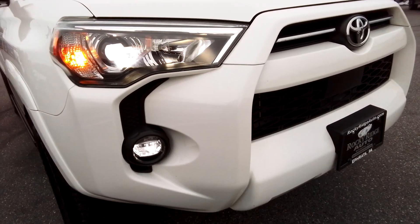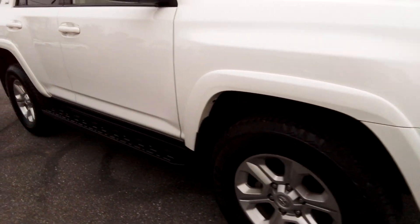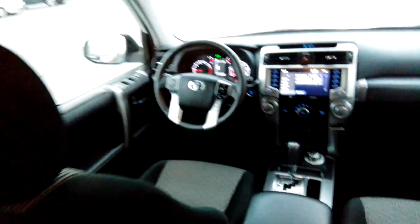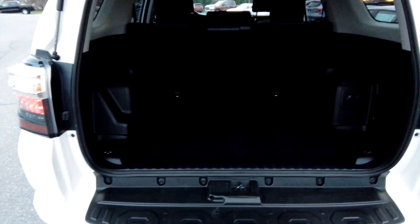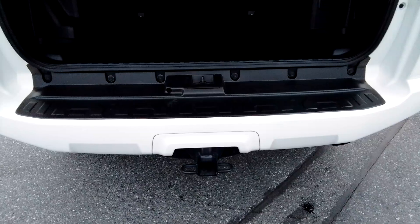Cool LED lights and fog lights. Nice projector style bulb. Nice straight body. These seats will fold down flat for you. Also has a power receptacle there and a tow hitch down below.